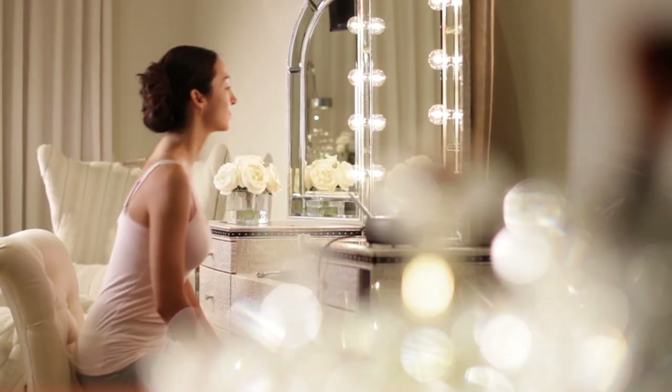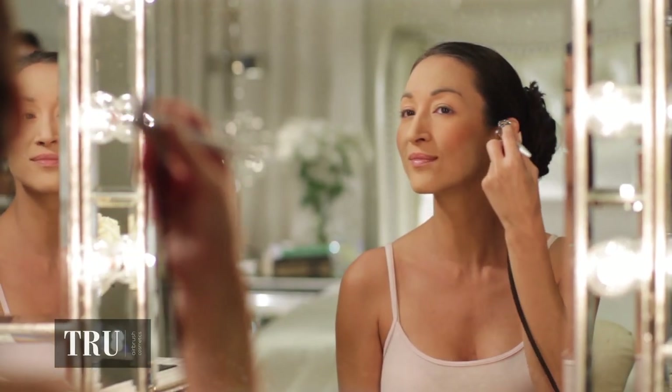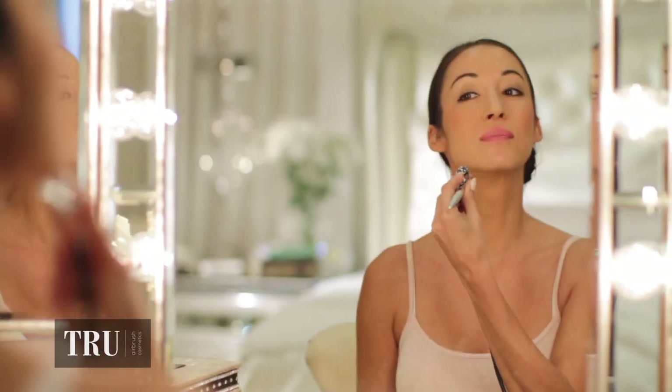Imagine your makeup application taking two minutes or less every day. Apply True Airbrush foundation with your perfect color match to achieve a flawless, natural look. Four easy steps and you are ready for the day. It's fast, easy and flawless.